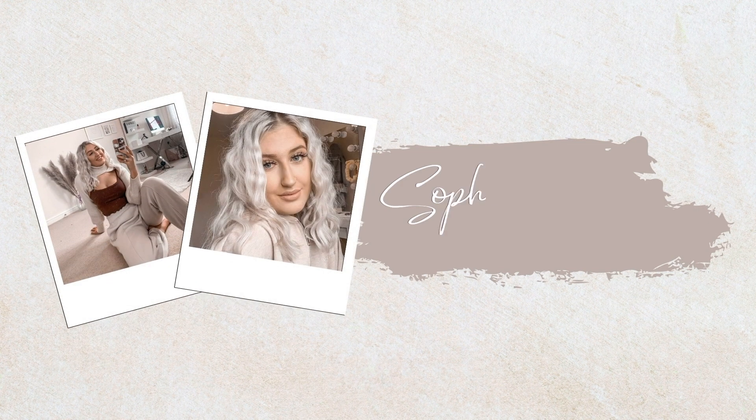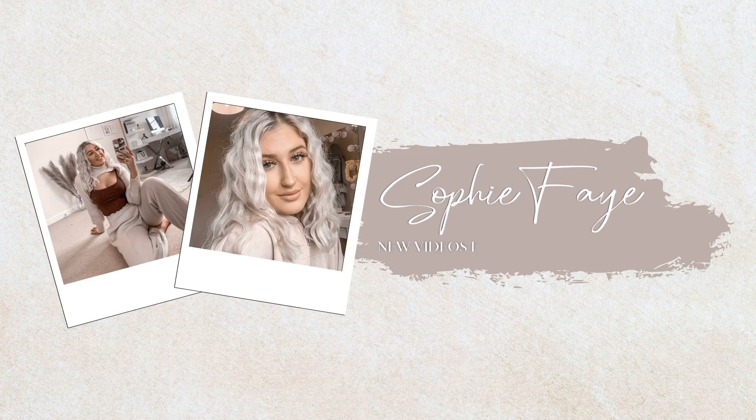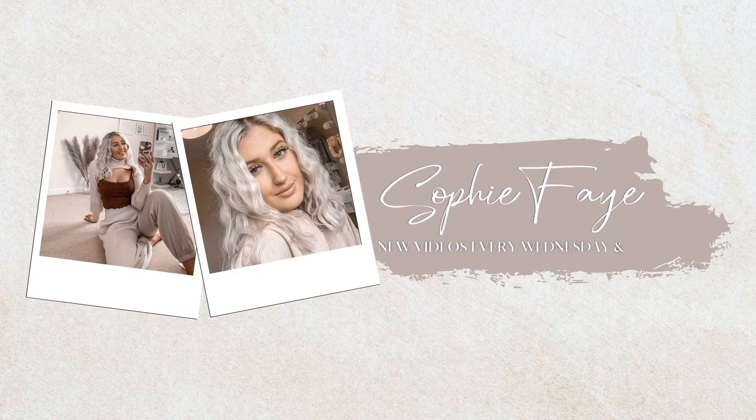I've actually got quite a lot of swimwear to show you — I think I bought seven bikinis and swimming costumes, so seven in total. We've got quite a lot to get through. First impressions: I've seen them through the packaging and they look incredible, so I'm really excited to show you.